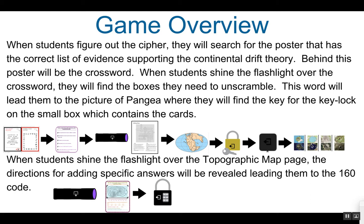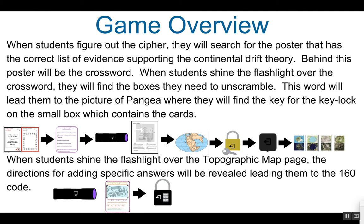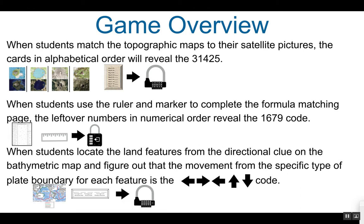When they open the small lockbox, they will find the topo map and picture cards. When students shine the flashlight over the topographic map page, they will find the directions for finding the sum of the circled answers, and when they do that, they will find the code 1-6-0 for the three-digit lock. When students match up the topographic map cards with their matching satellite pictures and fill in the topo map picture clue, they will notice that in order it gives the numbers for the numerical multi-lock: 3-1-4-2-5.